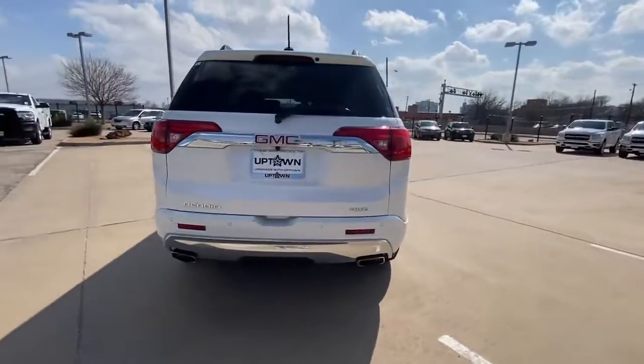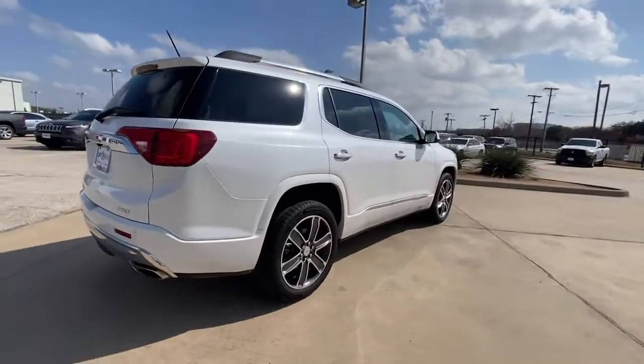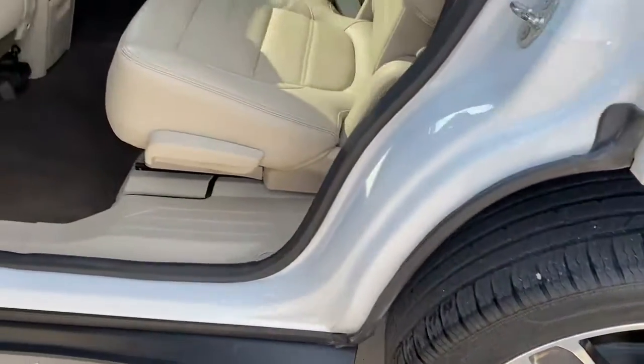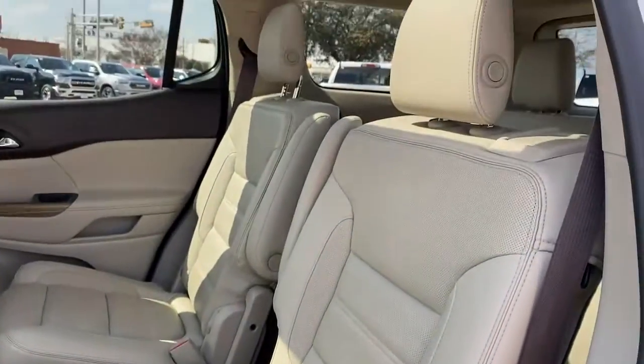Take a closer look at this handsome GMC Acadia, the safety-minded family hauler that offers the space and amenities you need to make every excursion relaxing and enjoyable.